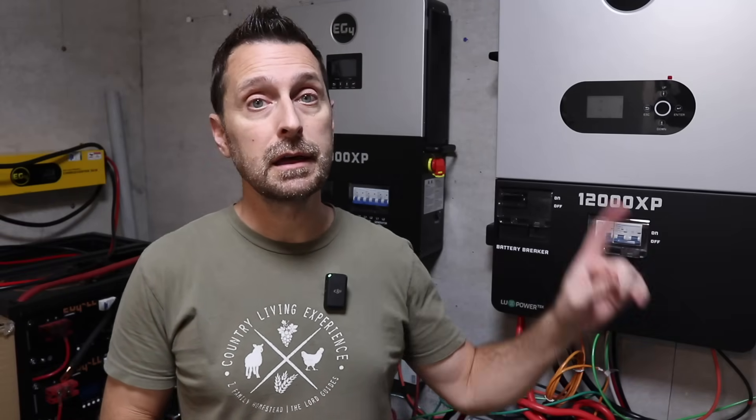Well, that's it friends. Look for those other videos to come out very soon. If you have any questions, please leave them in the comment section below. If you like this video and you're interested in some of the other systems we've set up on our homestead, click those videos now. Have a beautiful blessed day — we'll see you next time.